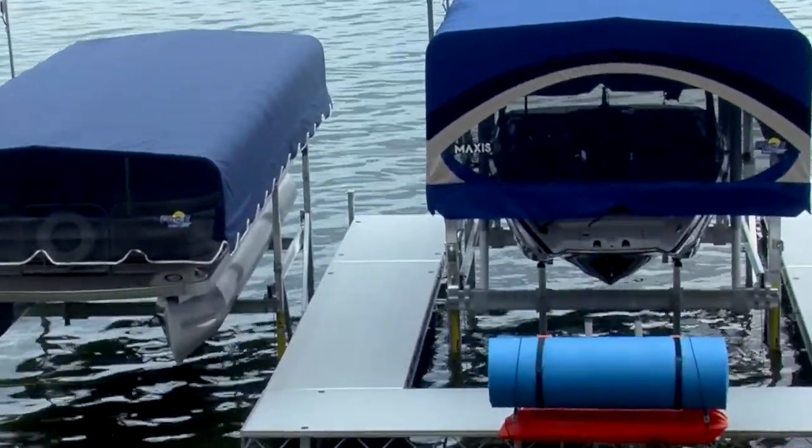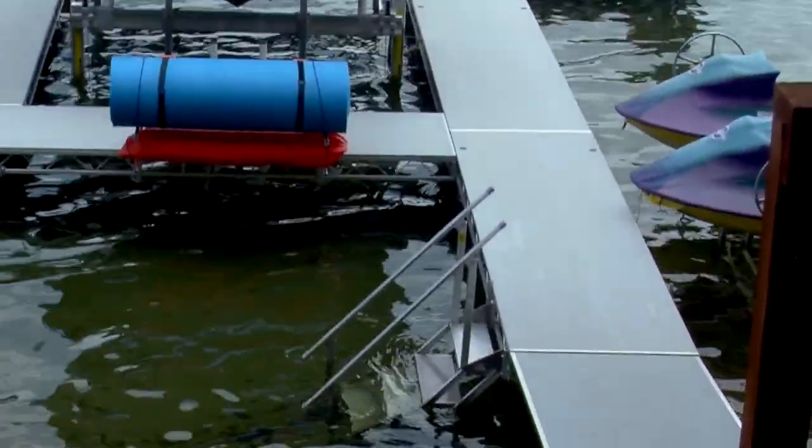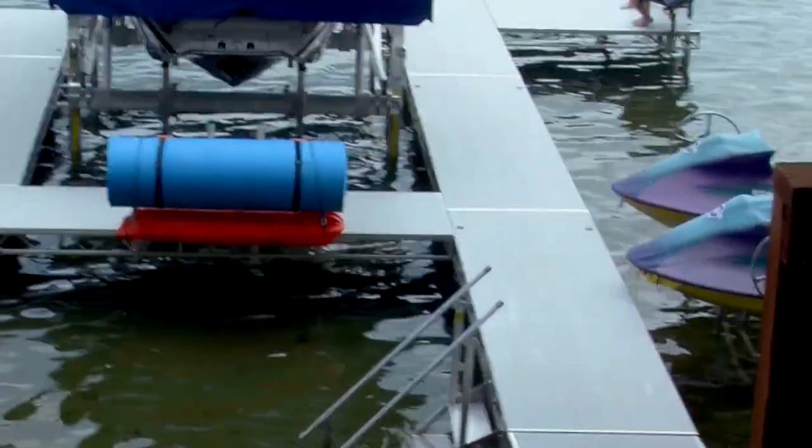Their dock systems are legendary with this permanent decking. You can adjust it all from the top — you really don't even have to get wet. One person can wheel a 16-foot section around by themselves.